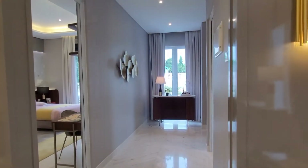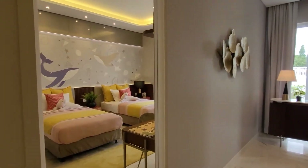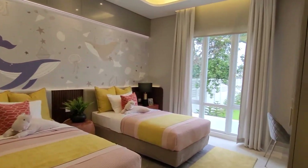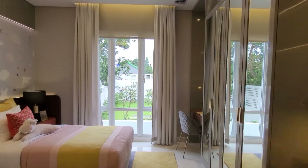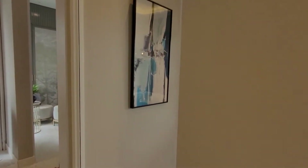Kita menuju ke kamar tidur anak. Kamar tidur anaknya ini cukup luas banget. Di show unit dipasang 2 ranjang berukuran 120 untuk 2 anak, terdapat juga 2 meja tulis, dan terdapat juga balkoni. Jadi ini bisa dikatakan adalah master kamar tidur anak-anak.